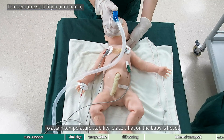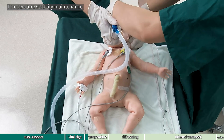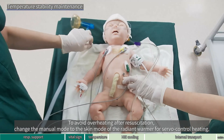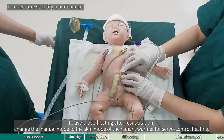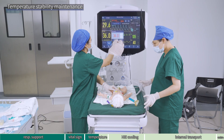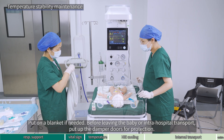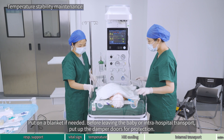To attain temperature stability, place a hat on the baby's head. To avoid overheating after resuscitation, change the manual mode to the skin mode of the radiant warmer for servo control heating. Put on a blanket if needed. Before leaving the baby or intra-hospital transport, put up the damper doors for protection.